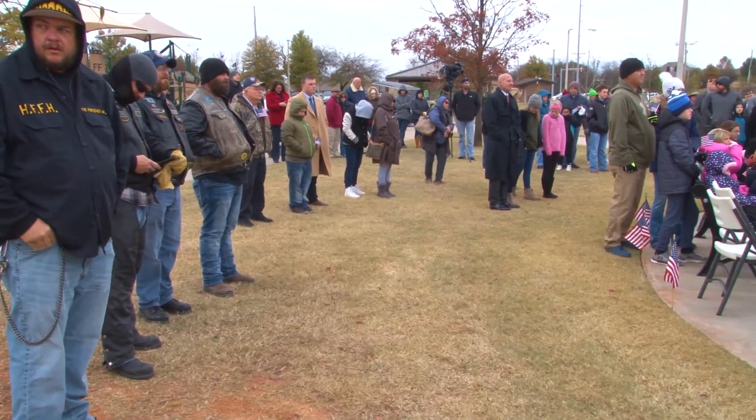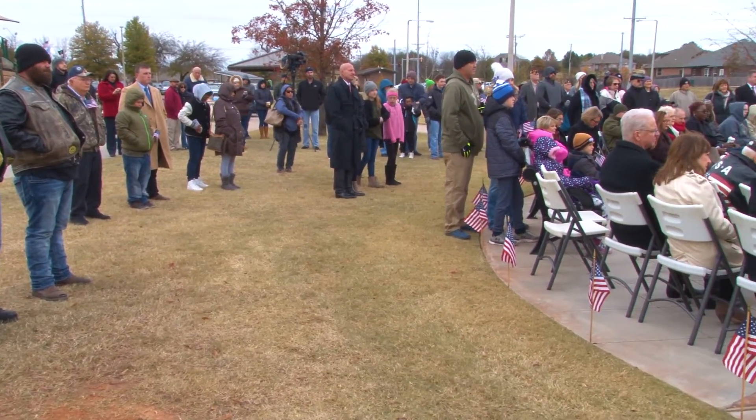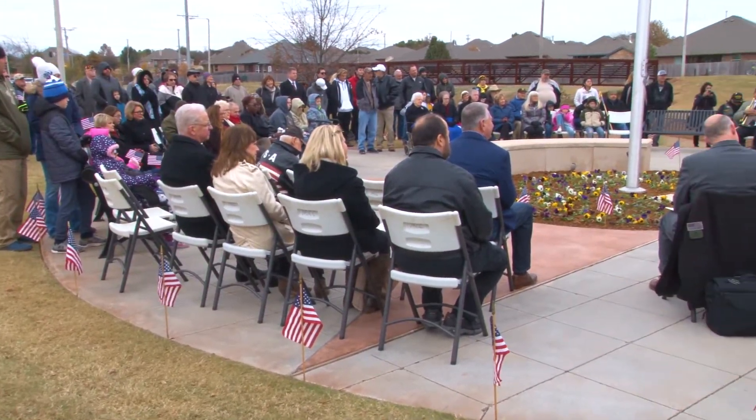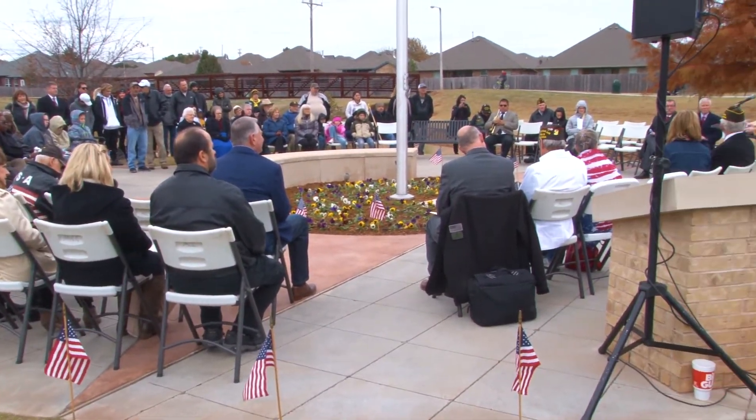In the meantime, preparations are being made for this year's Veterans Day ceremony coming up on Wednesday, November 11th. It means everything to me. It's a great place — a great way for those that haven't served to be able to say thank you.